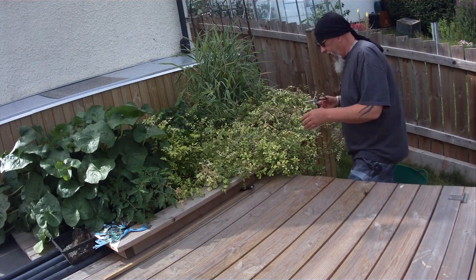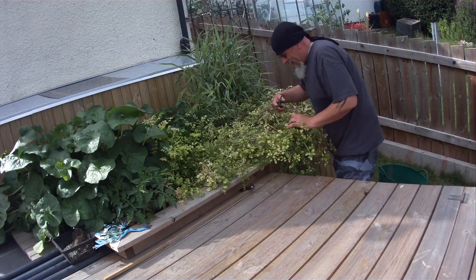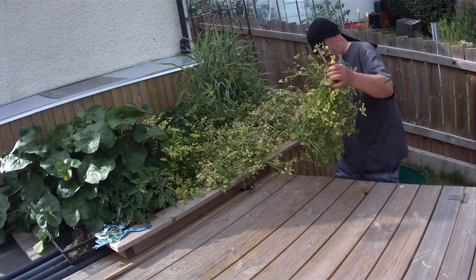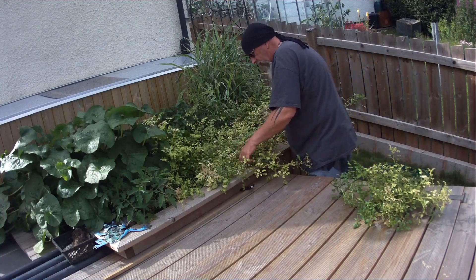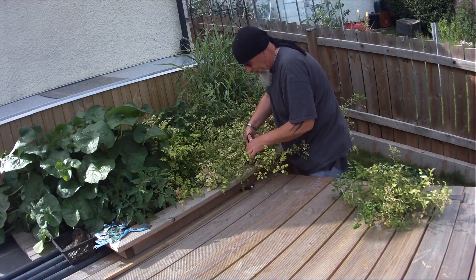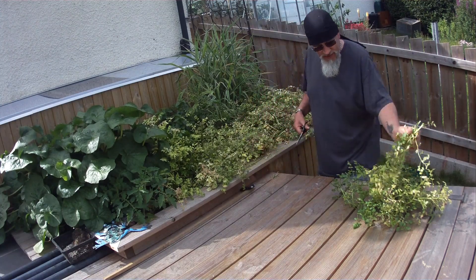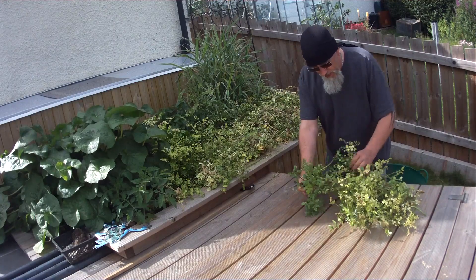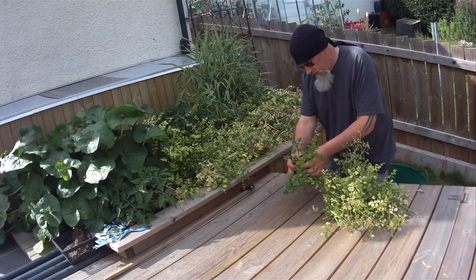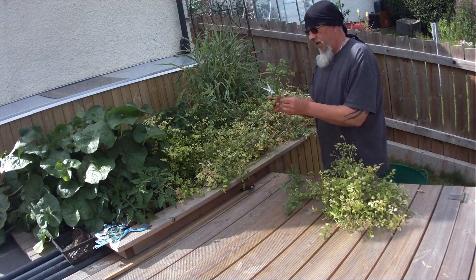Just sort of get in here and chop it off. Another big, huge pile of it, I would imagine. I'm going to try and keep the healthiest of the stuff. Some of the nice green bits will replant, some of it won't. So, replant her there.